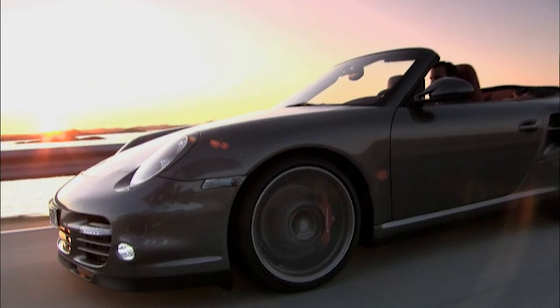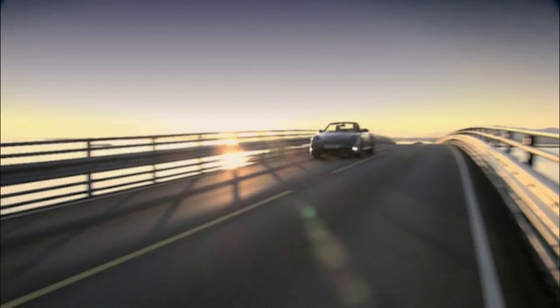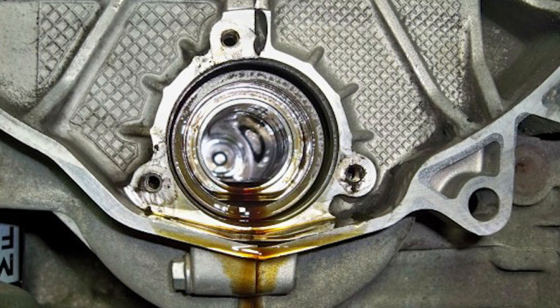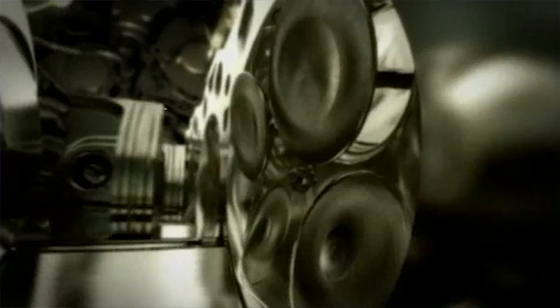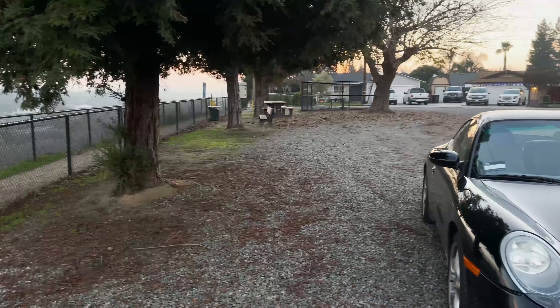This one is huge, and it's why you pay a premium for a 997.2 over a 997.1 or a 996 generation 911. The IMS bearing issue has been somewhat overblown, but if you're one of the people affected by it, an expensive rebuild or engine swap is in your future — and that just isn't fun, unless you use it as an opportunity to make a little bit more power in your car. With the 997.2, Porsche redesigned the engine and it no longer used an IMS bearing. While a 997.2 can still have other issues such as bore scoring, the IMS bearing has received most of the press in modern 911s, which has helped keep prices of the 996 and 997.1 just a bit lower than they probably should be.